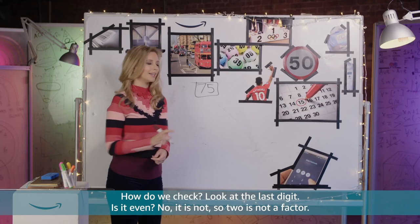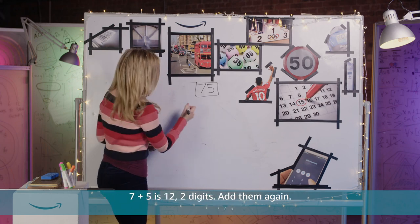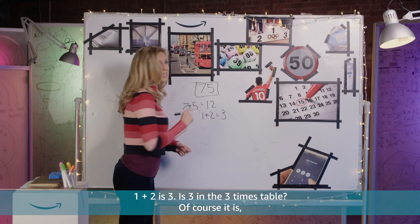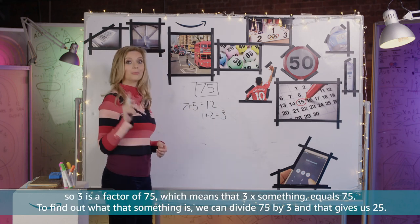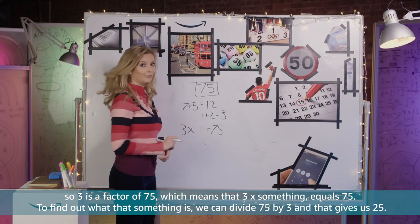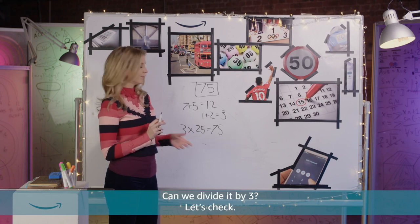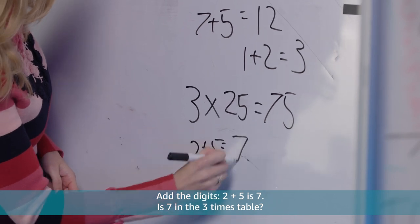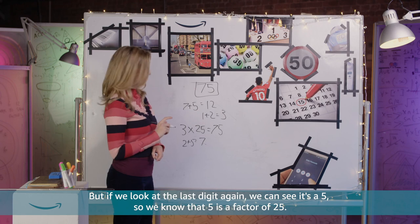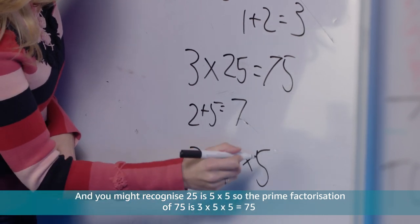First let's see if 2 is a factor — look at the last digit. Is it even? No, so 2 is not a factor. How about 3? Add its digits: 7 plus 5 is 12, two digits, add them again: 1 plus 2 is 3. Is 3 in the 3 times table? Of course it is. So 3 is a factor of 75, meaning 3 times something equals 75. Dividing 75 by 3 gives us 25, so 3 times 25 is 75. Is 25 prime? 2 plus 5 is 7 — not in the 3 times table, so 3 is not a factor. But the last digit is a 5, so 5 is a factor of 25, and 25 is 5 times 5. So the prime factorisation of 75 is 3 times 5 times 5 equals 75.